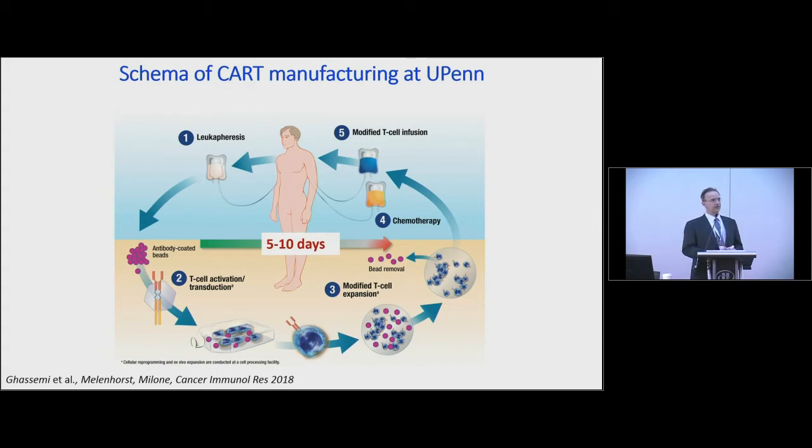Our manufacturing process is essentially simple. We start with an apheresis, purify T cells, and transduce them with a lentiviral vector encoding the murine CD19-targeting CAR carrying 4-1BB CD3 Zeta signaling domains on days 0 and 1 with bead-activated cells. By day 4 or 5, we transfer the cells to a wave bioreactor where they are expanded for 4 or 5 more days.